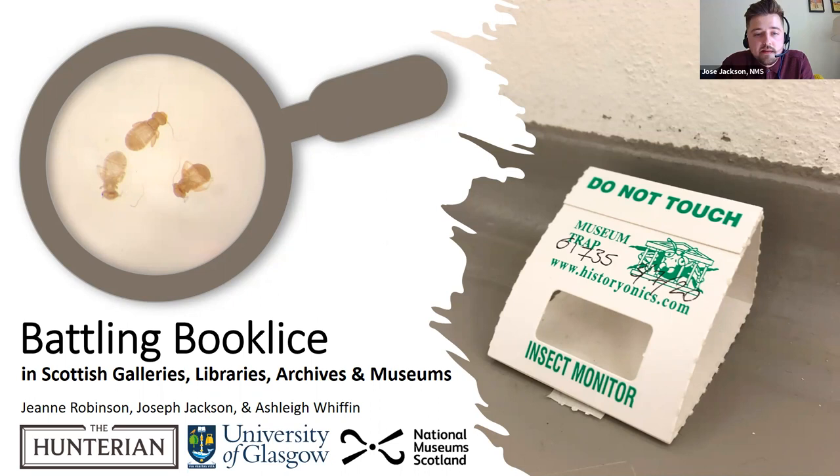Today, myself, Ashley and John will be discussing the identification of booklice, specifically Dorypteryx longipennis, otherwise known as the winged booklice, an often overlooked species.